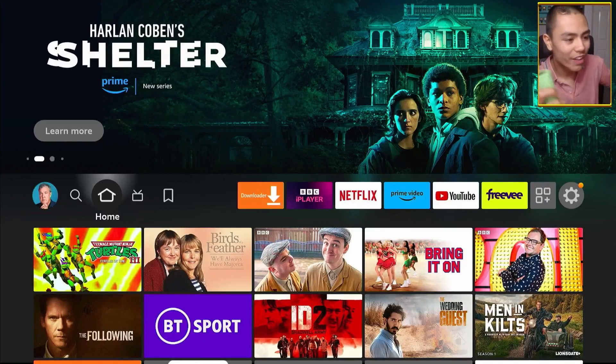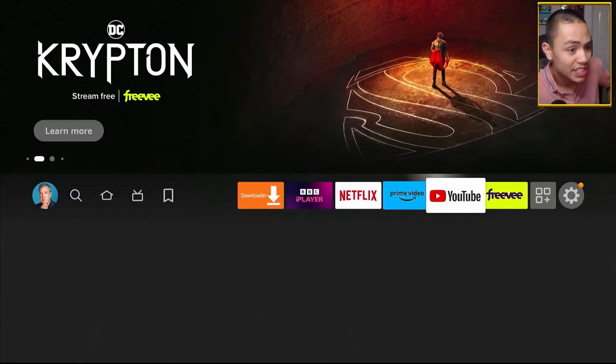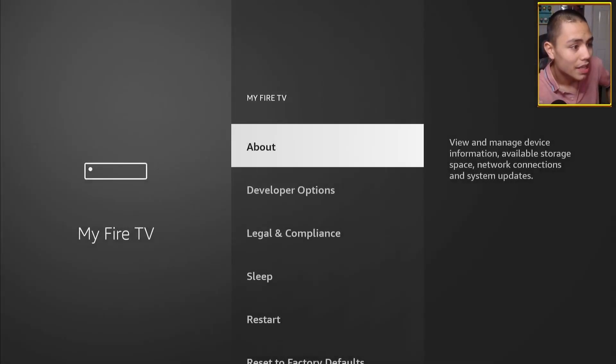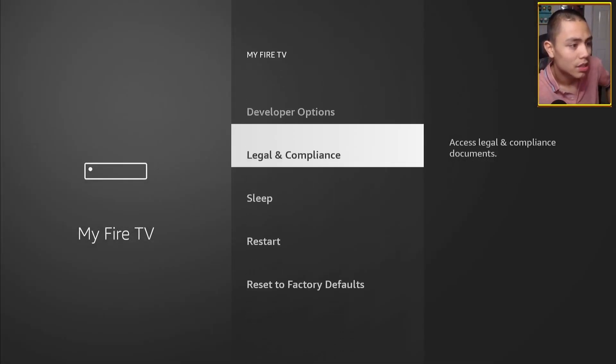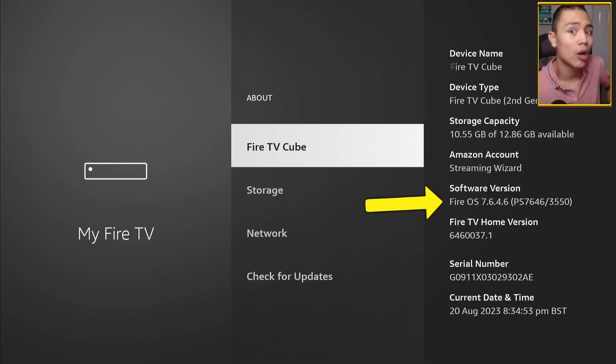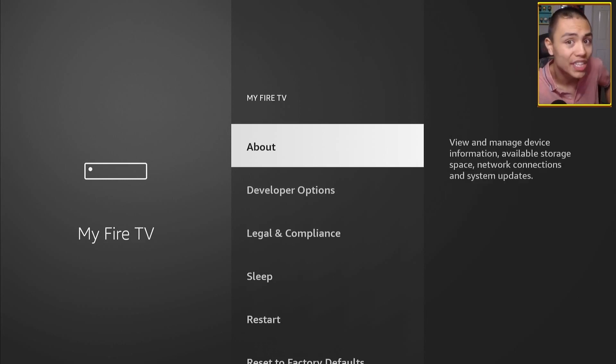Right, on your Fire TV device it needs to be running Fire OS 7. To check what version you have, go into your Settings, go down to My Fire TV, and then tap About. If the software is below Fire OS 7 you can't do this, but if you're running Fire OS 7 you're all good to go.